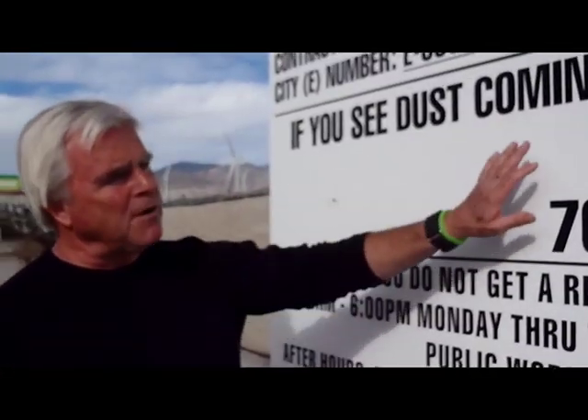Now on this sign it says if you see any blow sand or any dust coming from this project, you call this number. That'll send an inspector out here. The inspector will make sure that you're in compliance and make sure you've got everything required in the way of mitigation to prevent blow sand.